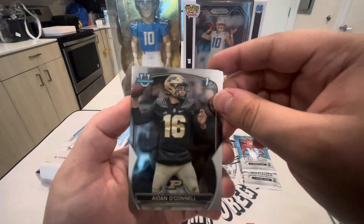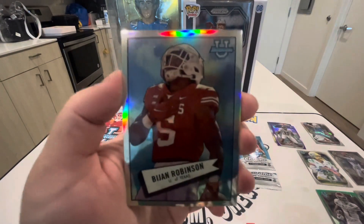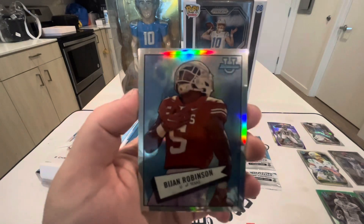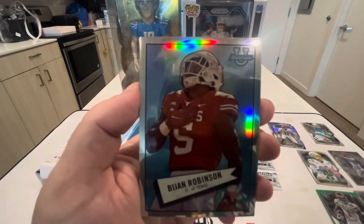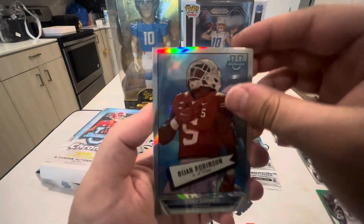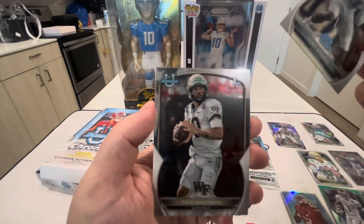Aiden O'Connell. Bijan Robinson — he's gonna do really good for the Falcons. I love the way that card looks; it kind of reminds me of like an old vintage baseball card, super cool looking. Then we have Tony Grimes and Sam Hartman.